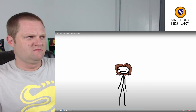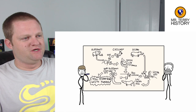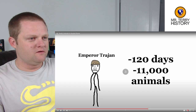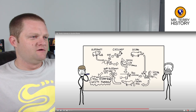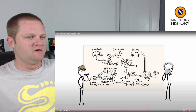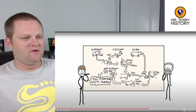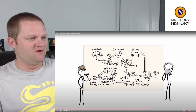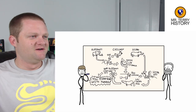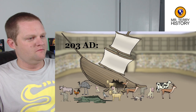The video continues: These spectacles became larger and larger over time. Emperor Trajan once held a Venatio lasting 120 days during which some 11,000 animals were killed. They also got pretty elaborate — a lot of creativity went into keeping things fresh for the crowd. In 203 AD they had a model of a crashed ship built inside the arena, and an assortment of 400 animals were set loose from the wreckage and then killed.